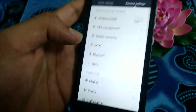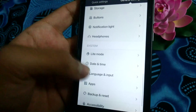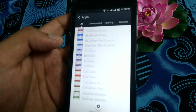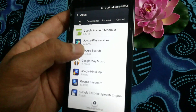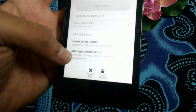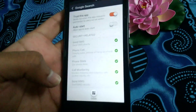First, go to Settings, then Applications, then Apps, and search for 'Google Search'. Here it is — Google Search. At the bottom you have the option 'Manage Permissions'. Check 'Trust this app'.